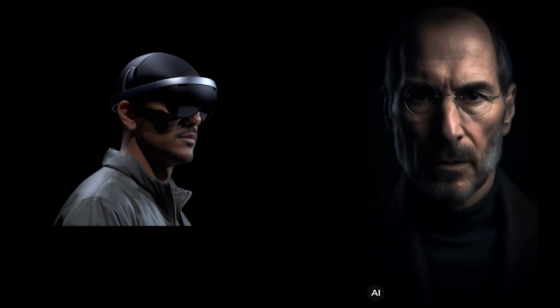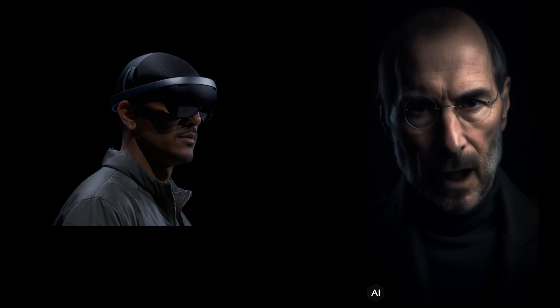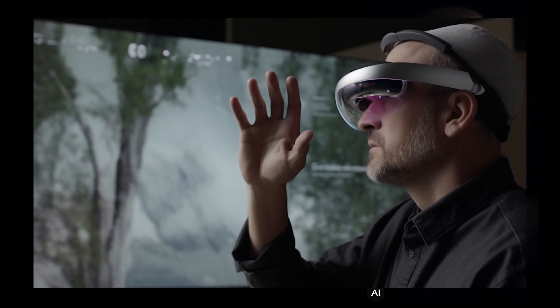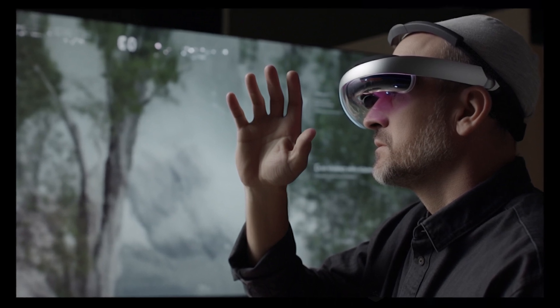The Vision Pro runs on VisionOS, our new operating system for spatial computing. With VisionOS, you have an infinite canvas that transforms how you use the apps you love. You can arrange apps anywhere and scale them to the perfect size, making the workspace of your dreams a reality, all while staying present in the world around you.